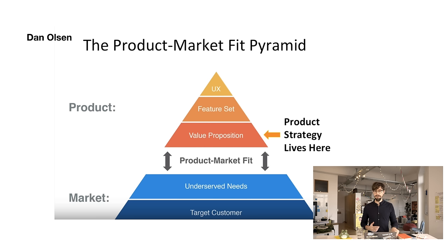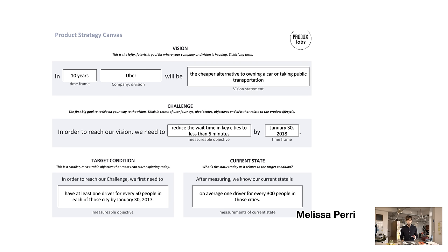This is from a great video from Dan Olson — I took a really bad screenshot of it, but I found this really interesting. At the bottom you have the market and the product: your target customer, their underserved needs, the product-market fit, the product that these people want, and the value proposition, feature set, and UX work that has to happen. The product strategy lives on the value proposition side. Melissa Perry created a canvas so you can write out almost what your product strategy is — we'll also link that down below.